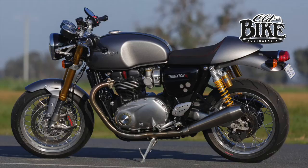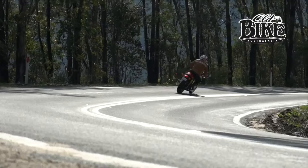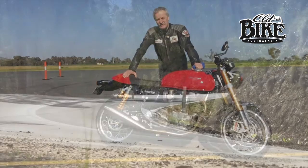I've just spent 300Ks tearing around the roads of Northern Victoria, and I can tell you it's just a fantastic motorbike — it's just so much fun. It comes with virtually everything that you could want in a sports classic.